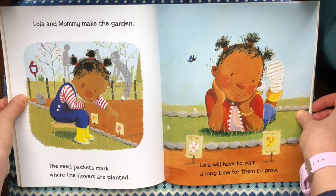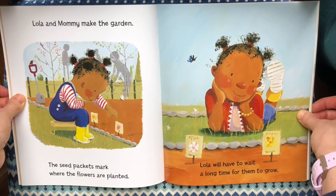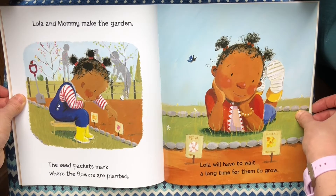Lola and mommy make the garden. The seed packets mark where the flowers are planted. Lola will have to wait a long time for them to grow.